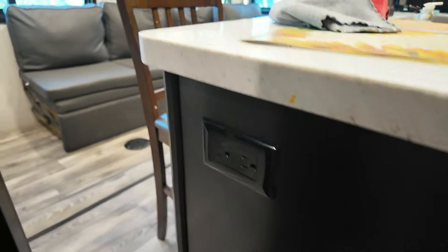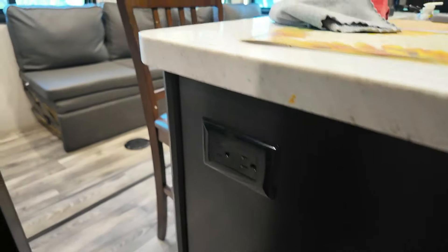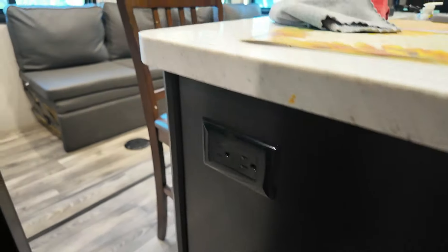On the other side of the island — I really like this. There's power here so I can charge my phone or whatever I need at the island. The faucet feels a little thin, but at least you have a full pull-down faucet for dishes. The sink is pretty deep — maybe nine inches — and almost two feet across. It's a full farmhouse-style sink with a metal face plate. Overall I definitely give the kitchen a thumbs up.